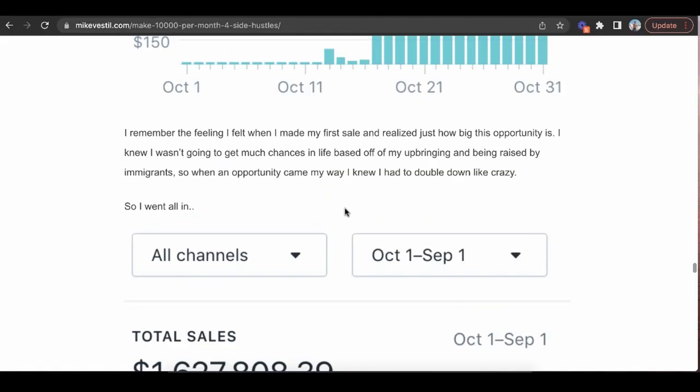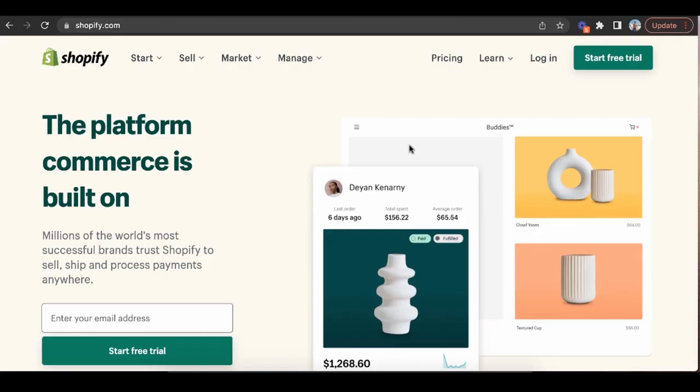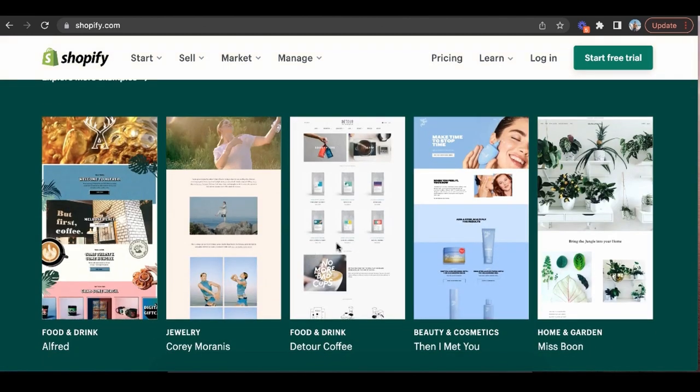The more interesting way to turn this into a real business is creating your own e-commerce store. I created my first successful e-commerce store back in 2015 — went from zero to five grand in 30 days, to 1.6 million in sales that first year. You can just go to Shopify, start a free trial, and they have done-for-you themes where you can have a website up and running in the next 30 minutes.